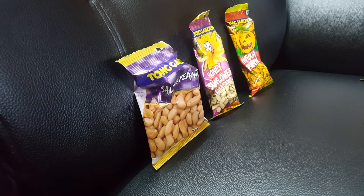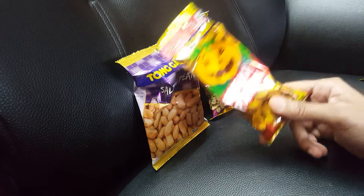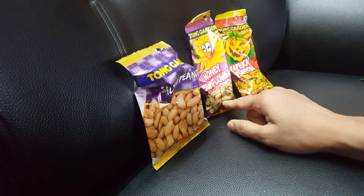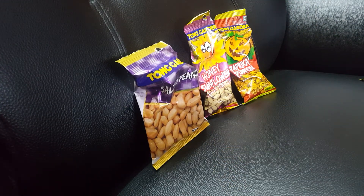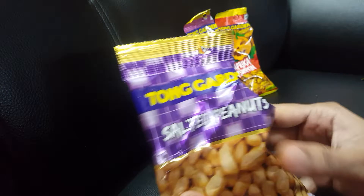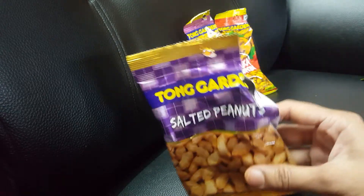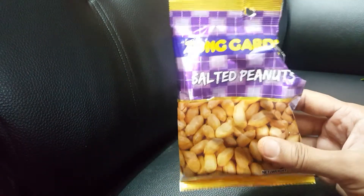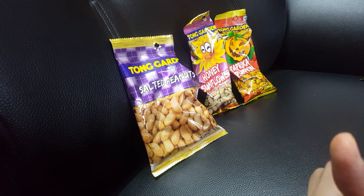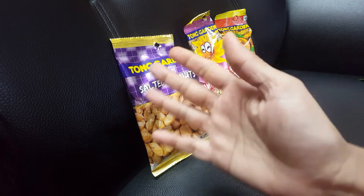Thumbs up for all three! I really wish the pumpkin seeds were a bit more cost-effective — 45 rupees for so little is a bit much. But this one is too good, and I feel it's a great substitute for unhealthy snacks. Especially now when we need to be health conscious and shift from junk food to something healthy. Thumbs up from me to all three. For more such videos, please like, share, and subscribe. Bye!